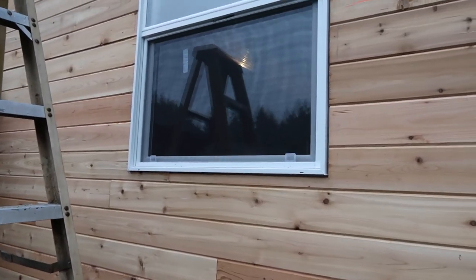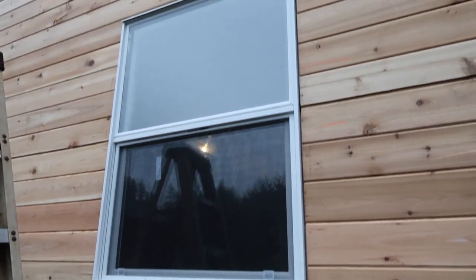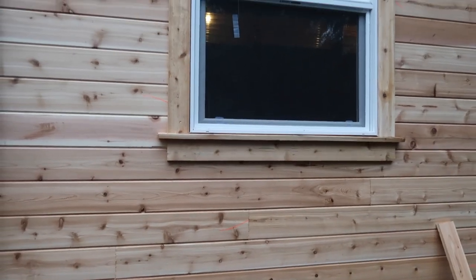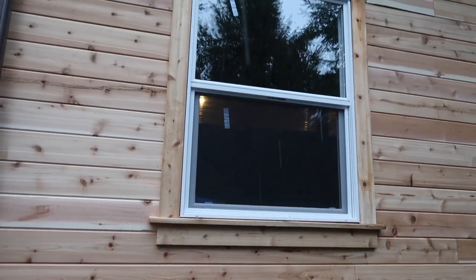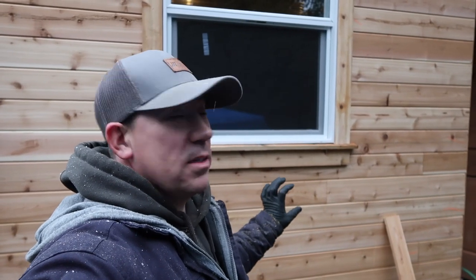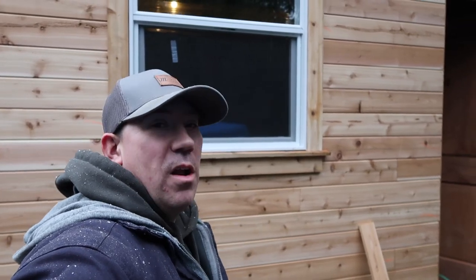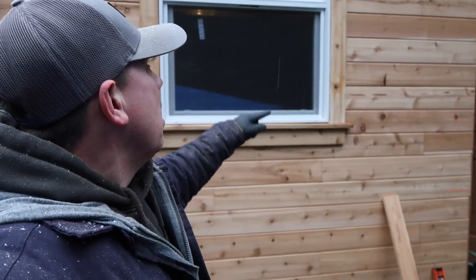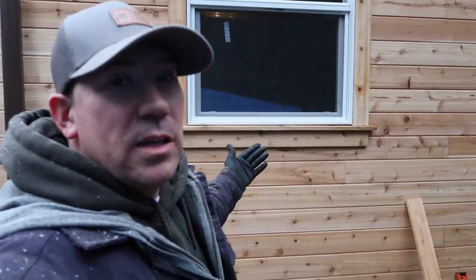I'm going to show you the steps I take to go from this window with no trim to a finished trim look. It's actually really easy. I saw this a long time ago — I think on YouTube — a guy was framing out some windows and I liked some of the touches he did, so I changed them a little bit for our barn. I'll show you the process of how I cut each piece and how I laid it out, in case you guys have a barn with plain windows and want to dress them up a little bit.